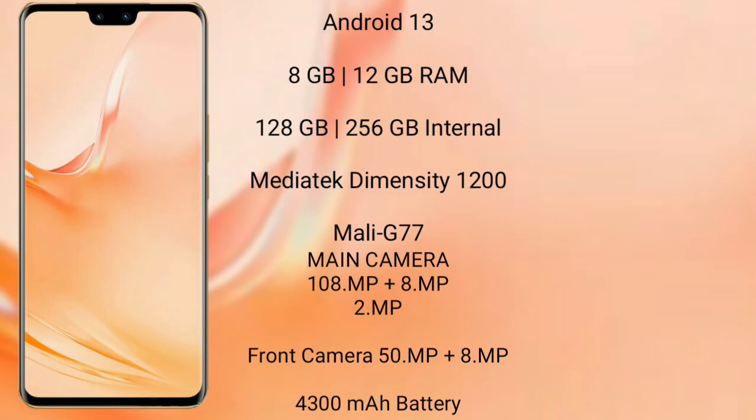Vivo V23 Pro runs on the Android 13 operating system. It comes with 8GB or 12GB RAM and 128GB or 256GB internal storage, MediaTek Dimensity 8200 processor, Android GPU Mali-G610.